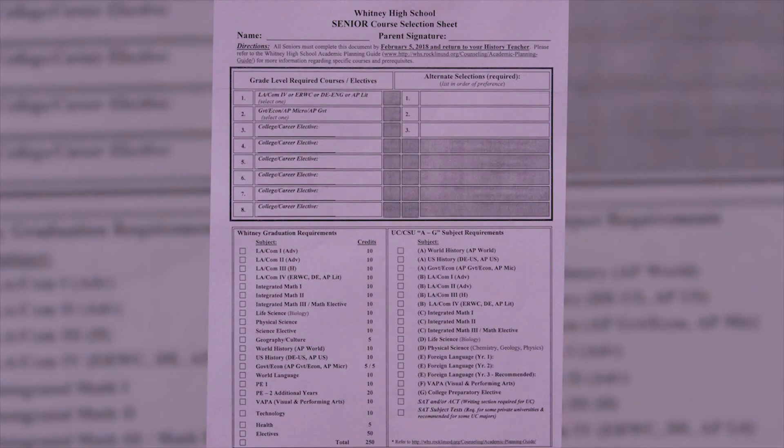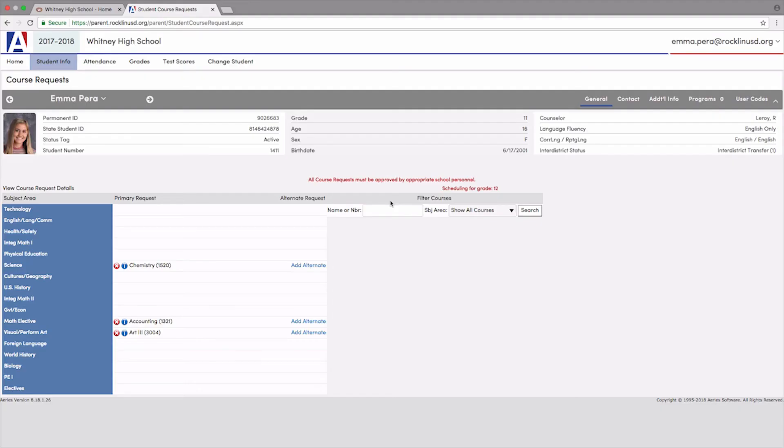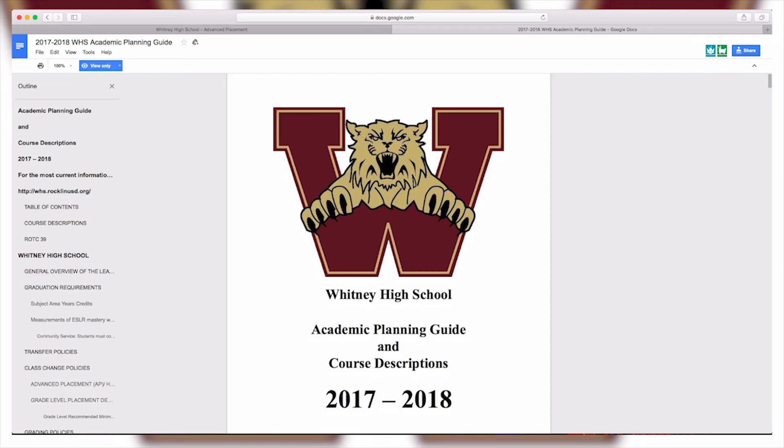Okay, that was a lot of information, so let's review some key points. Complete your course selection sheet and then pick your classes in your Aries student portal. For information regarding courses, see the Academic Planning Guide.